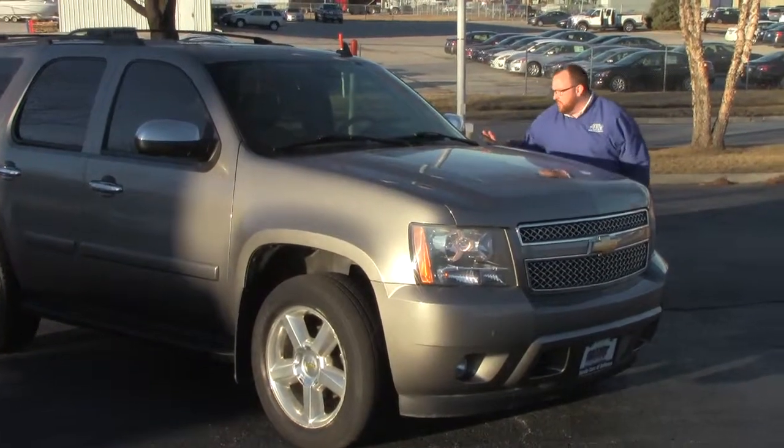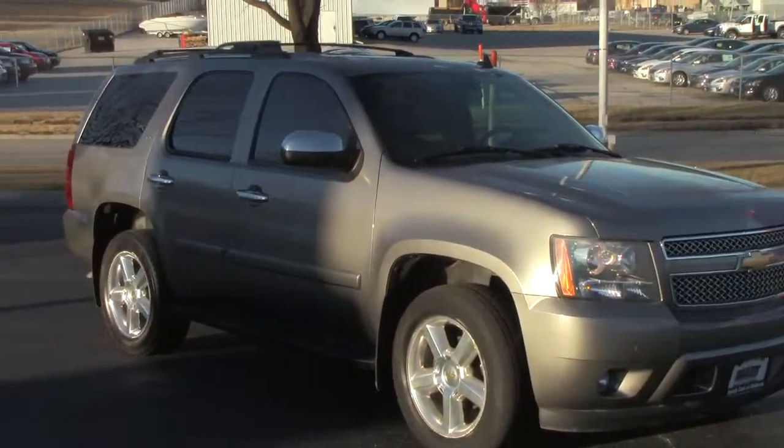Brian Kelly here from the Honda Giant, here to show you this 2008 Chevy Tahoe LTZ. It just came in on trade.